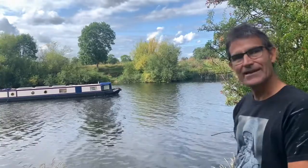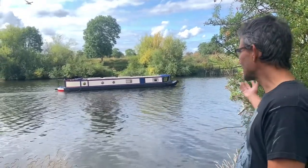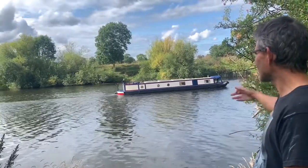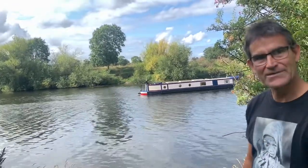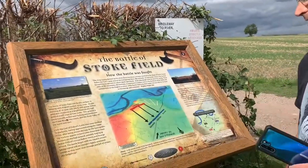There's a story that says their bodies were riddled with arrows like hedgehogs. And here, if you can see this, is the battle plan.